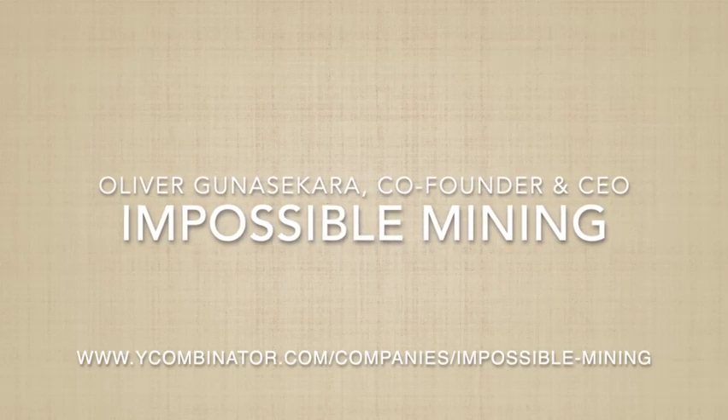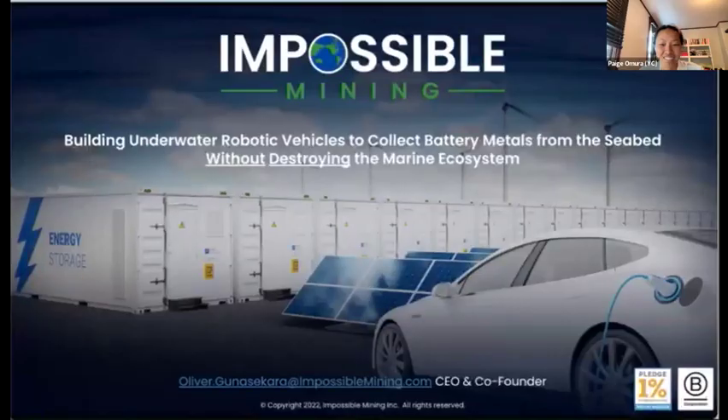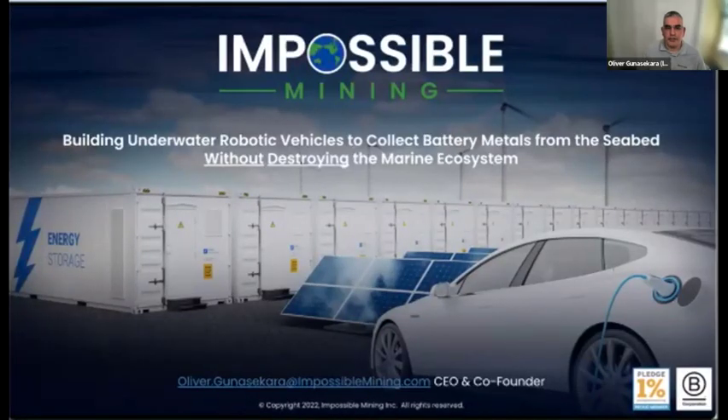Next up, we have Oliver from Impossible Mining. Hello everybody, I'm super excited to be here. I'm Oliver, CEO and co-founder of Impossible Mining. We are building underwater robotic vehicles which collect battery metals from the seabed in a way that really doesn't harm the ecosystem that lives down there. We're actually a B Corp, and that's very much in our DNA.